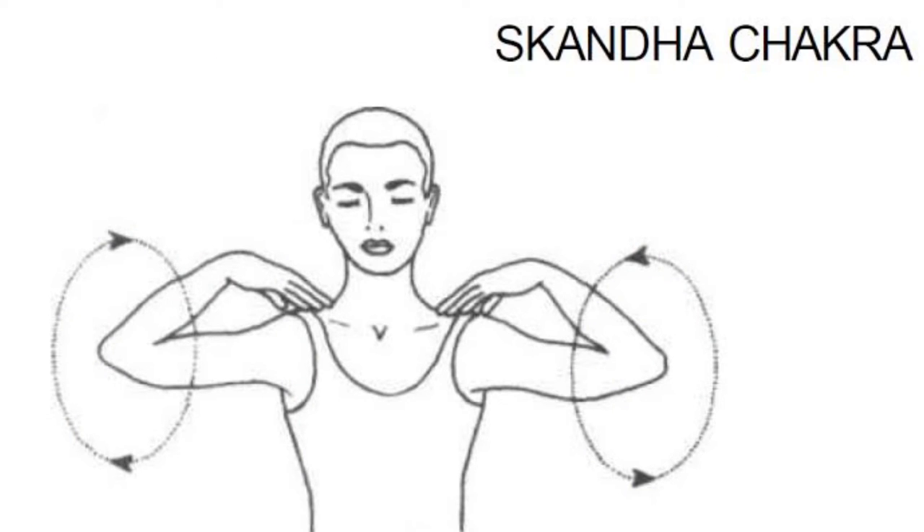Now, you have to circle your shoulders clockwise and anti-clockwise as shown in the figure. This cycling should be done slowly and steadily for at least one minute.